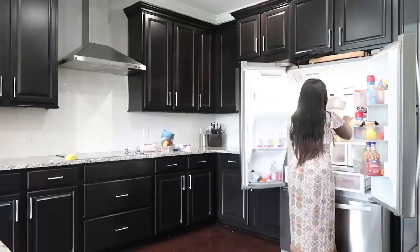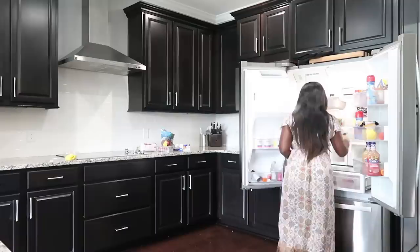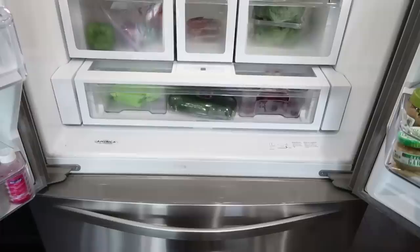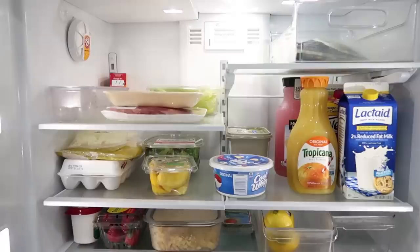Now that I'm back home, the first thing I'm going to do is straighten up the fridge a little bit and start putting everything away. I had a pretty long day and a pretty long week, so I'm not trying to make everything super perfect — I just want to get things in the fridge so the family can access everything with ease.